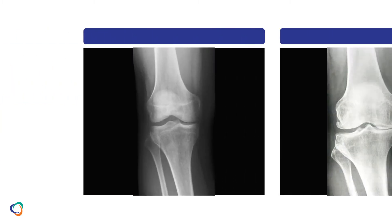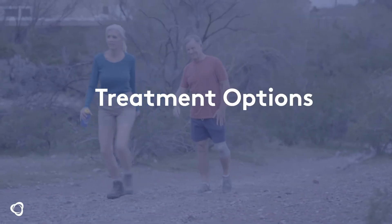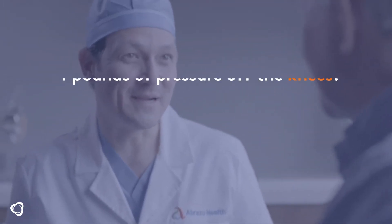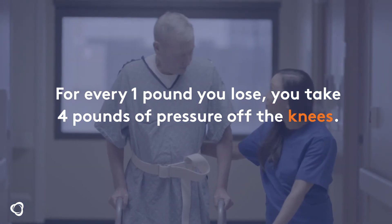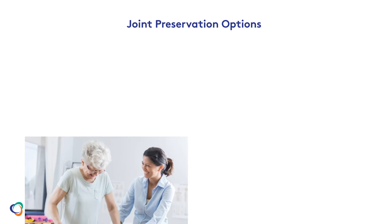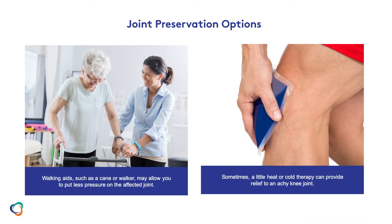Your x-ray may look like this. When you talk with a doctor about knee pain, your first discussion may be about lifestyle and weight management. For every pound that you lose, you can take four pounds of pressure off of your knees. Altering your diet and making low-impact exercises part of your daily routine can be a starting point. Using a walking aid can take pressure off of a hurting knee, or your doctor may suggest heat or cold therapy to provide some temporary relief.